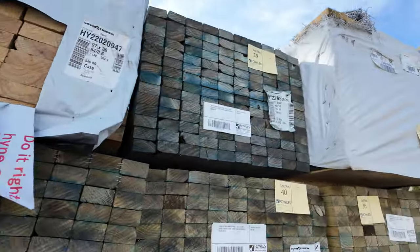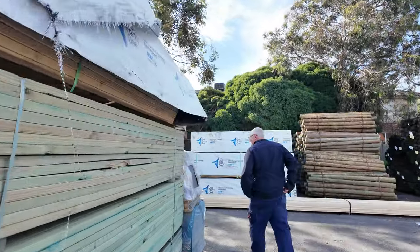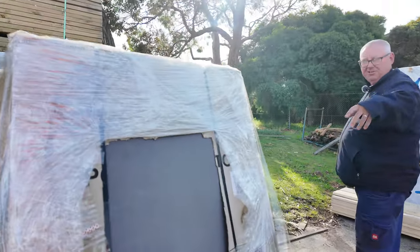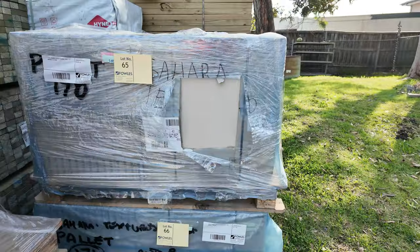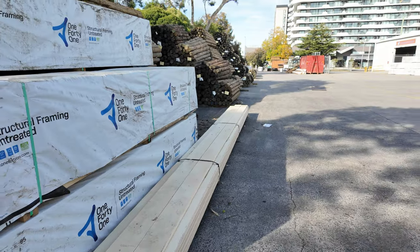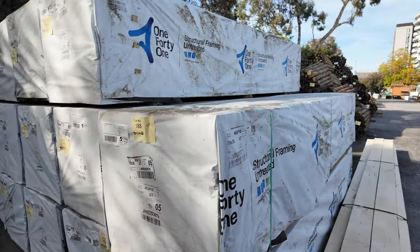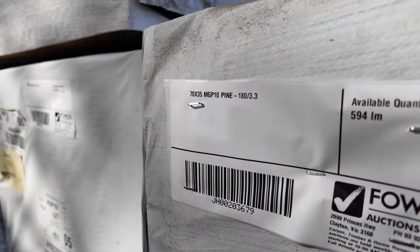Across here, we've got four pallets of tiles — a nice creamy colour and a nice darker coloured one. Nice big long pack, 7.2 metre long pack of fascia there. Some beautiful framing pine once again out of Mount Gambier — 70 by 35, M10, 3.3s. There's 20 packs of those 3.3s there, guys.